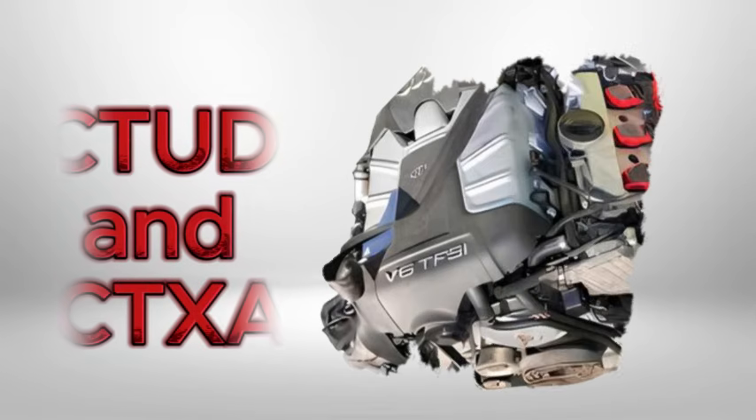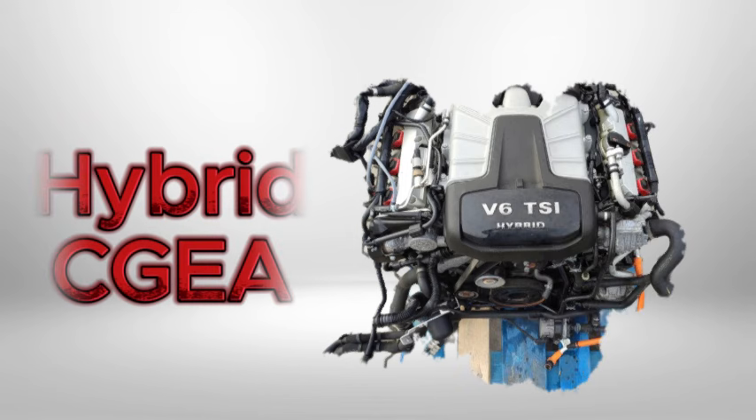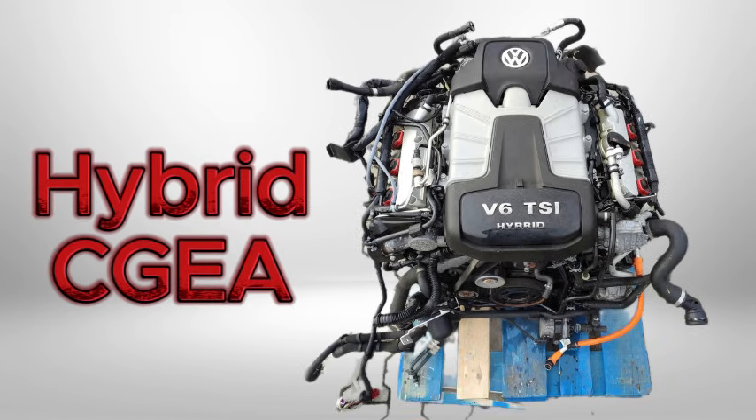The high-performance variants — C2D and CTXA — produce 354 horsepower, featured in the SQ5, offering peak torque of 470 newton meters and higher boost pressure. A hybrid version, CGA, includes an additional 34 kilowatt electric motor, notably in the Volkswagen Touareg hybrid.